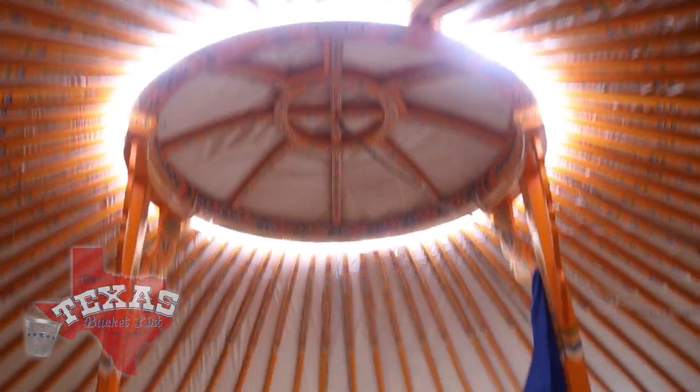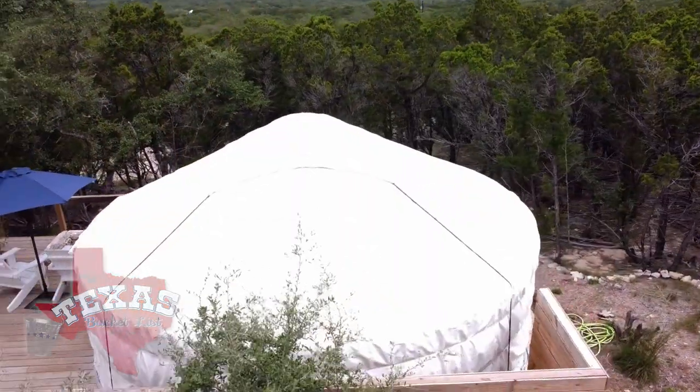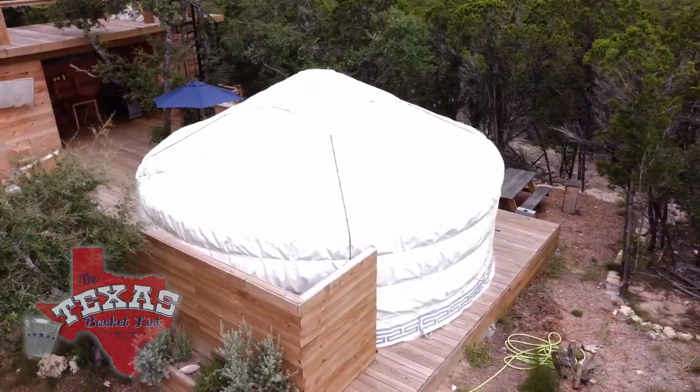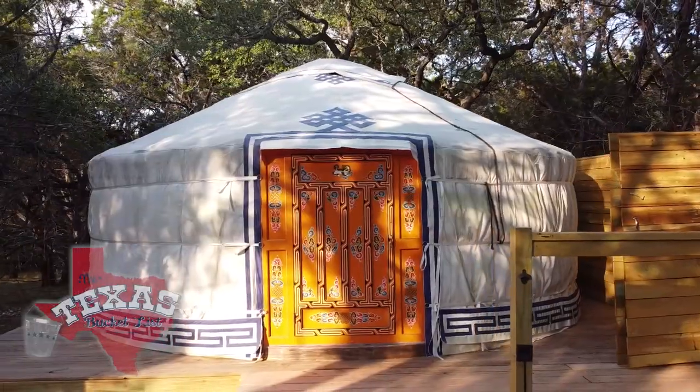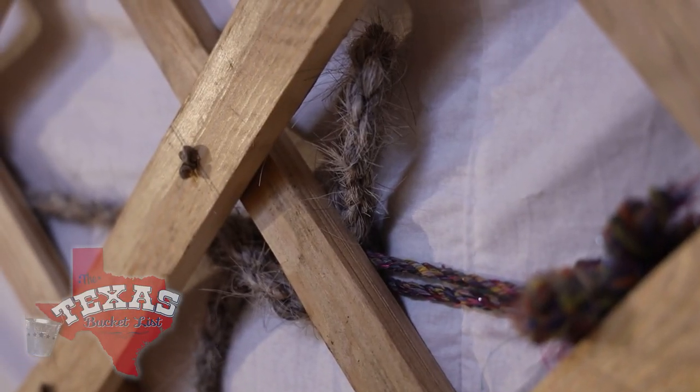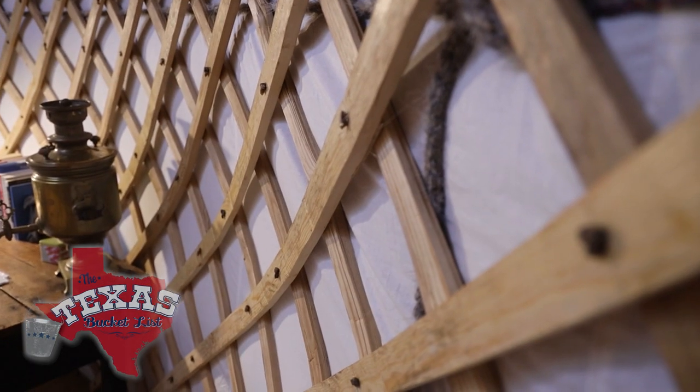These domed tents are a popular form of protection from the elements for people in Central Asia, mostly Mongolia. Mongolians have been working on this design for about 3,000 years, so they've had a lot of time to refine their signature architectural piece. All the walls can collapse down, the rafters come out, and there are no nails or screws in the rafters and walls. The walls are all made of camel hide joints — they're all hand-hewn, and you can actually see where they've steamed and bent them along the edges.